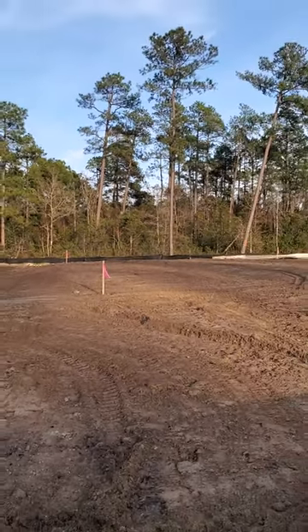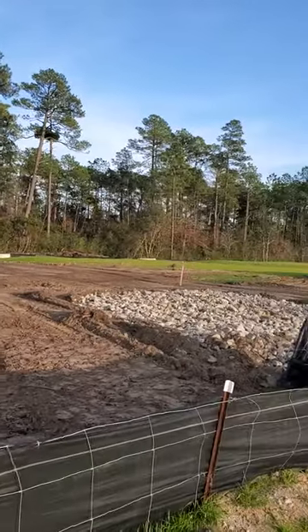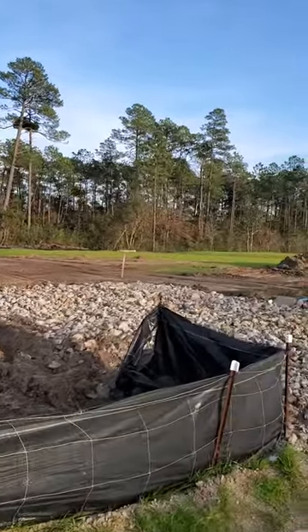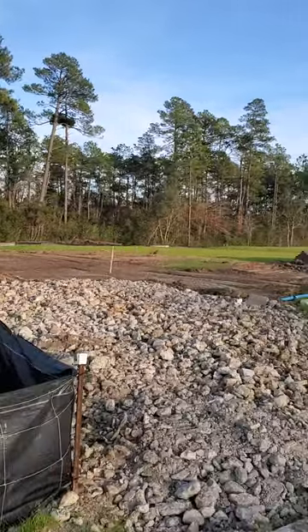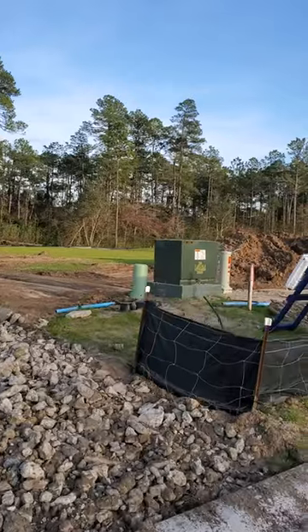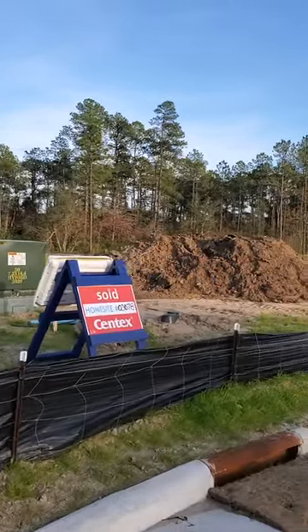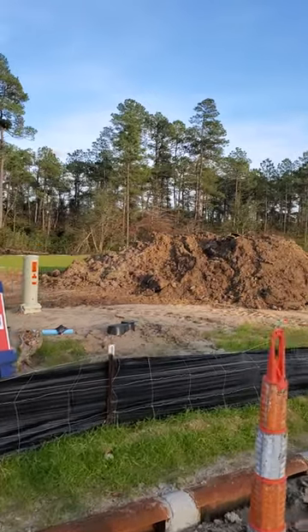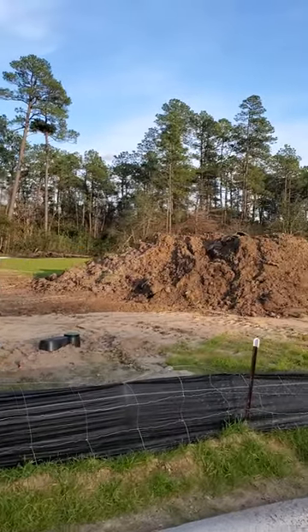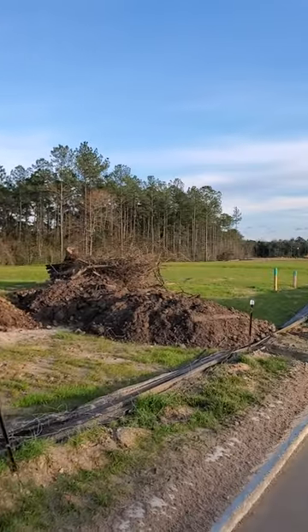I'll zoom out again. And then here is the start of 79, where the pile of dirt is. Now I'm going to swing over so you can see what's going on on the other side of the street.